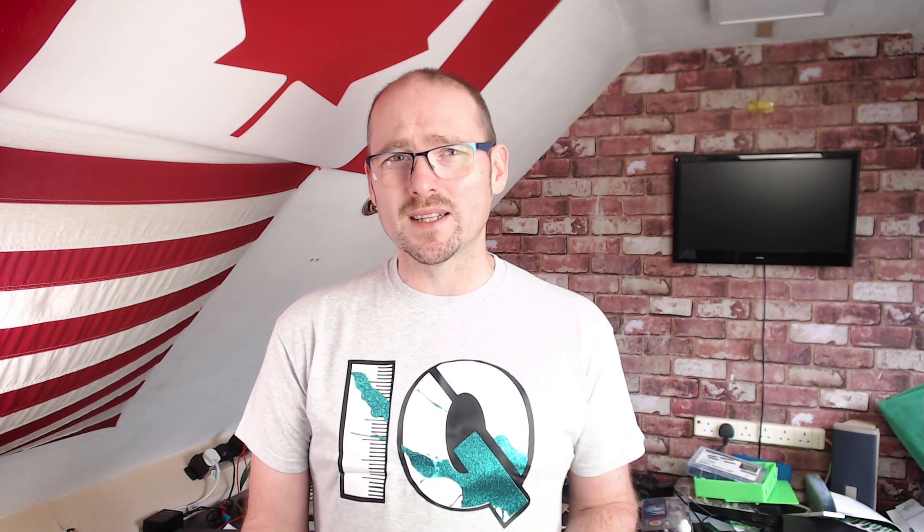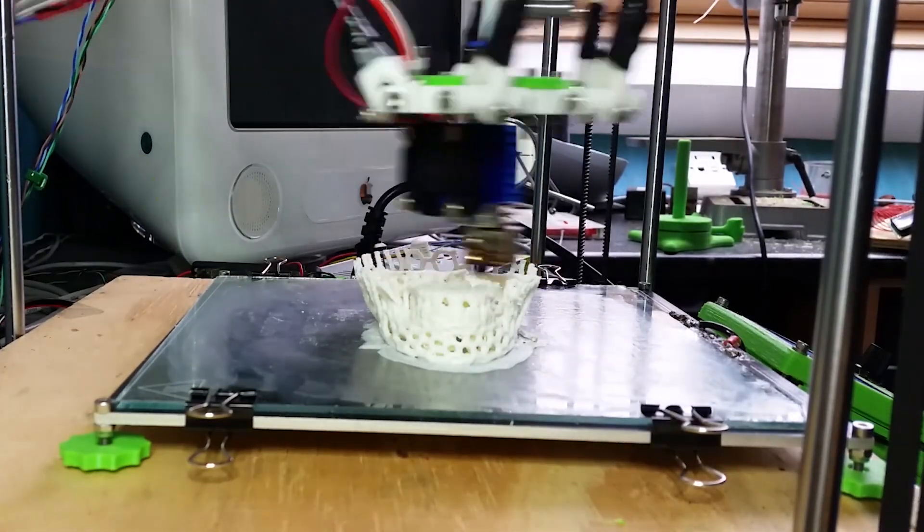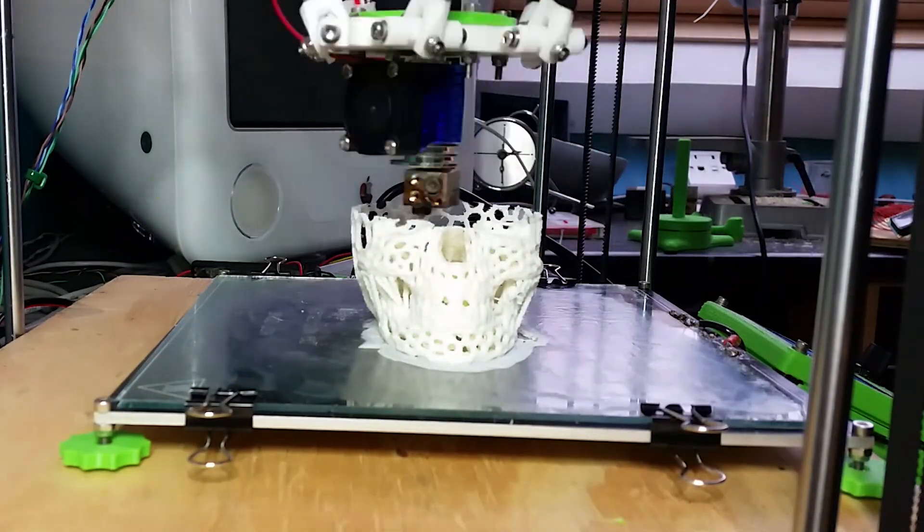The pros of scratch building is that you intimately know the ins and outs of your printer because you made it. Once you've successfully built and run a scratch build printer for the first time, you'll likely never need technical support on a printer again — so if it doesn't work, it's on you.